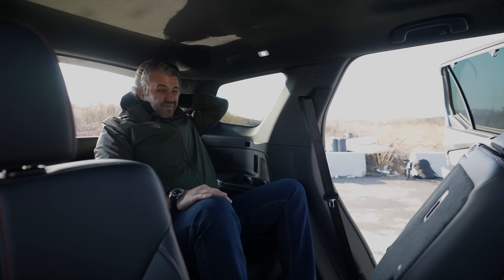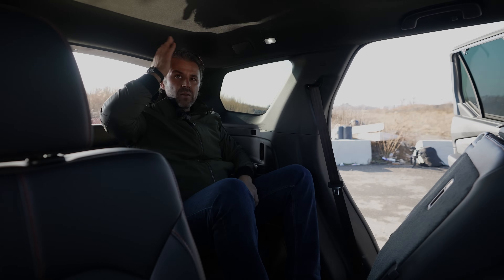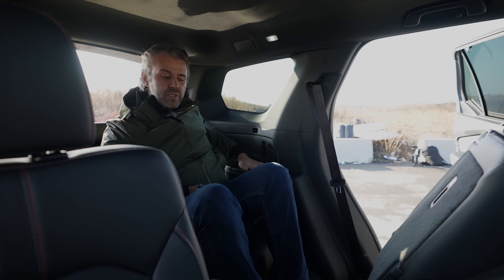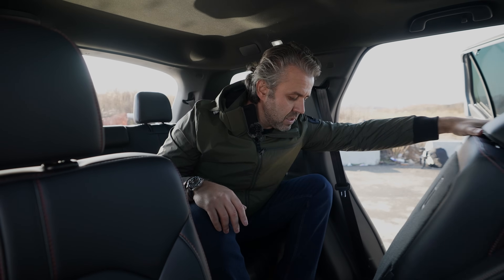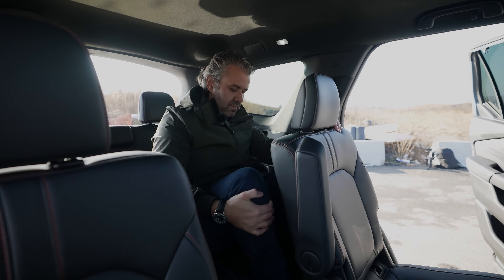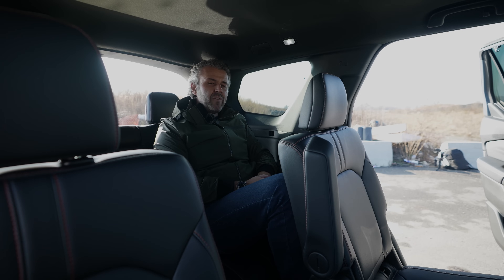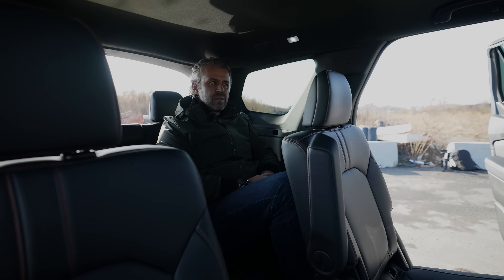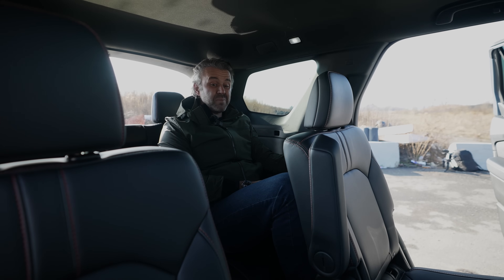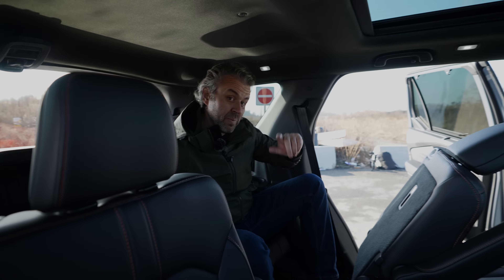It is a bit tight getting in, and the seat doesn't give you a huge amount of space, but there's a lot of headroom back here. It's comfortable — there are two cup holders, though there are no USB-C or USB ports with this package; you'd need the highest trim for that. Overall, I'm quite impressed — it's not bad at all. There's a lot of space, and for someone my height at six-two, the headroom is massive.